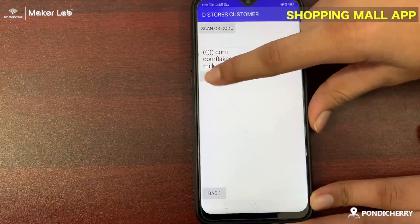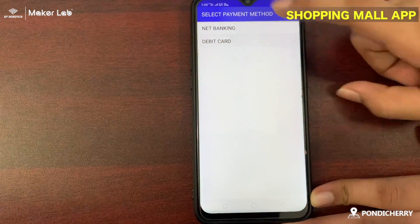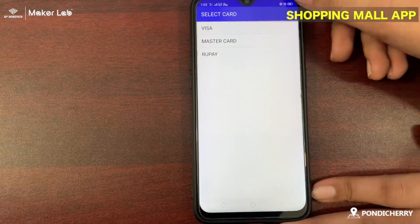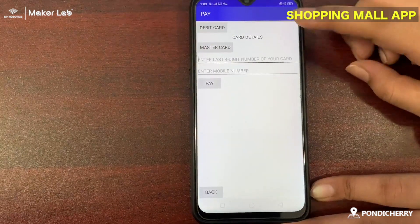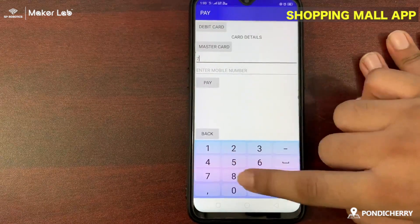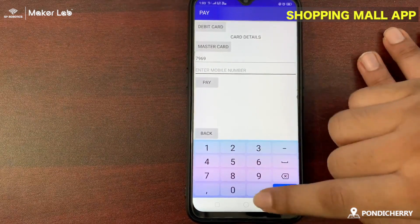Then we need to click pay. Then payment methods — debit card or net banking. You can choose whatever you like. These are the available cards. Then enter the last 4 digits of your card number.